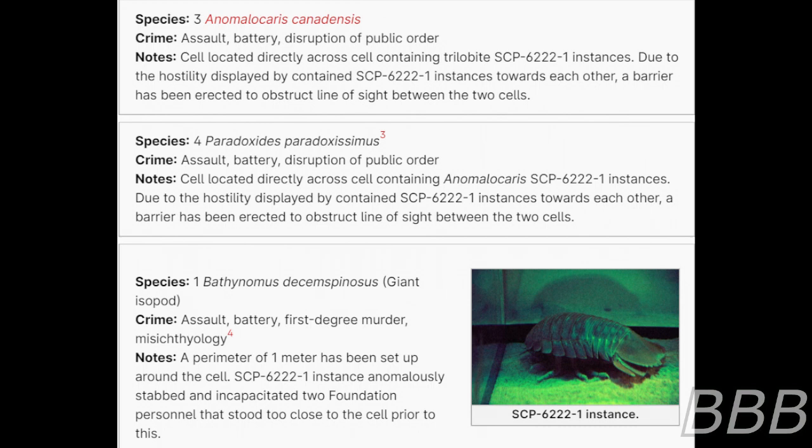Species: One giant isopod. Crime: Assault, battery, first-degree murder. Note: A perimeter of one kilometer has been secured around the cell. SCP-6222-1 instance anomalously stabbed and incapacitated two Foundation personnel who had stood two meters from the cell prior to this.